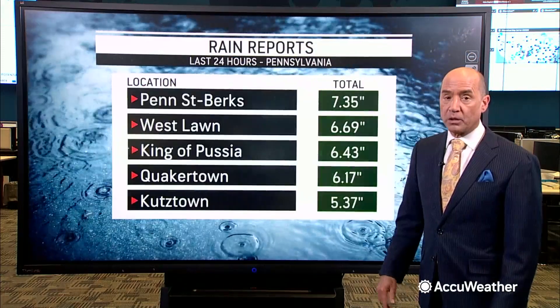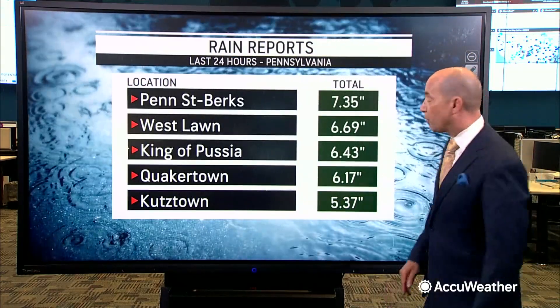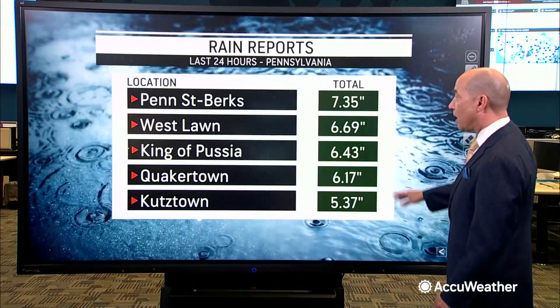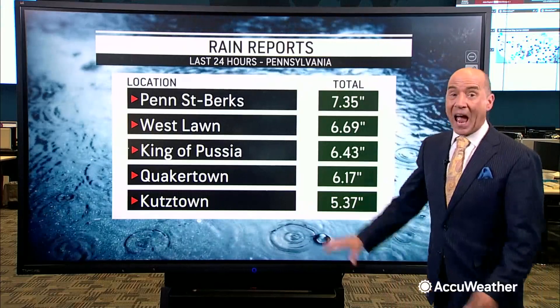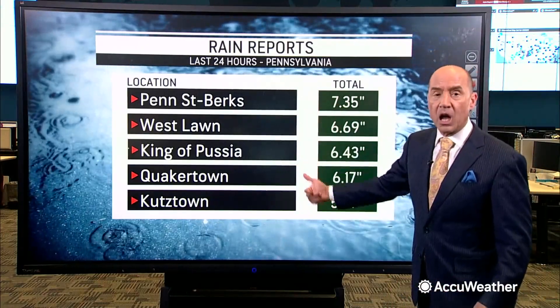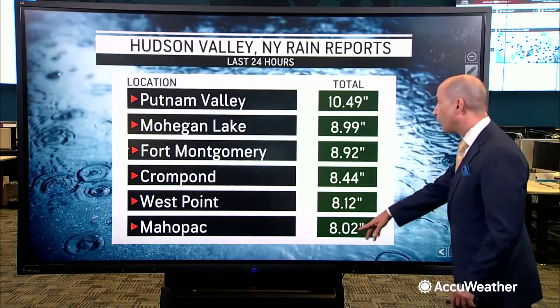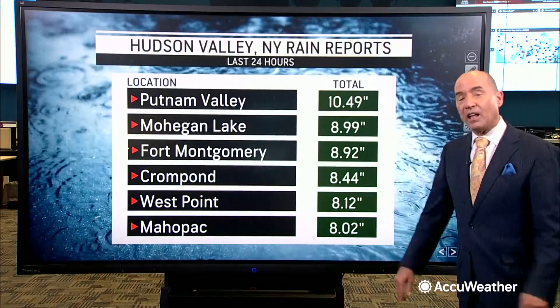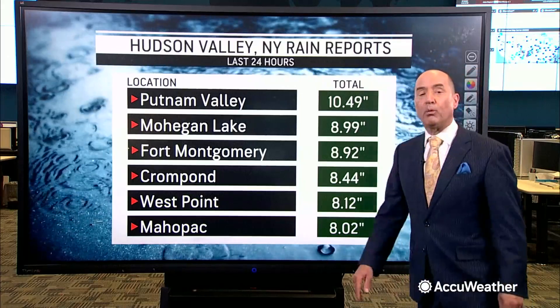Looking at some of the rainfall totals: in southeastern Pennsylvania, anywhere from over five and a quarter inches in Kutztown to over seven inches near Reading at Penn State Berks. Even higher amounts were recorded across the southern Hudson Valley, with rain that started Sunday and continued through Sunday night — anywhere from eight to almost eleven inches, including 8.12 inches at West Point.